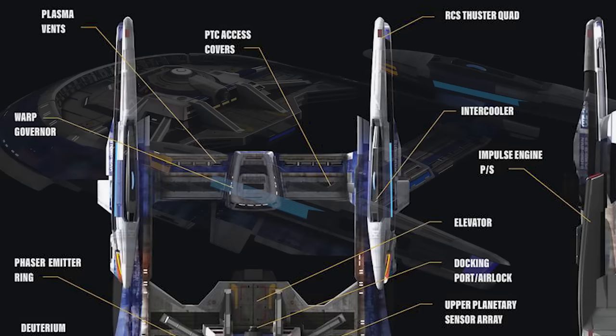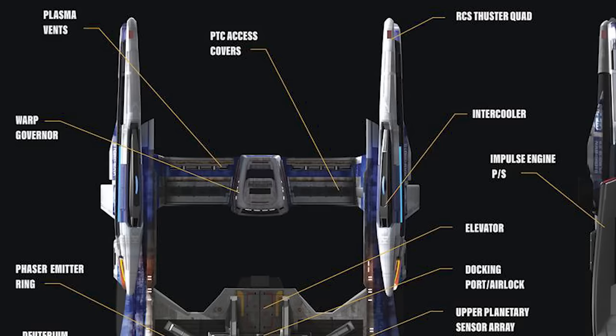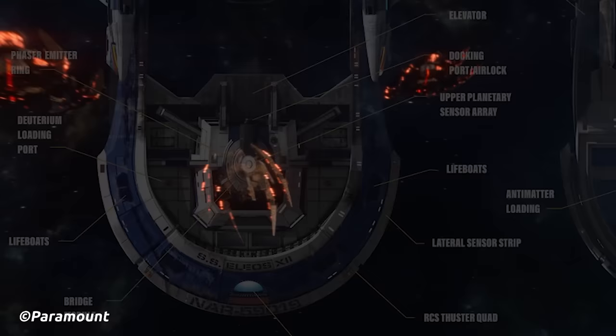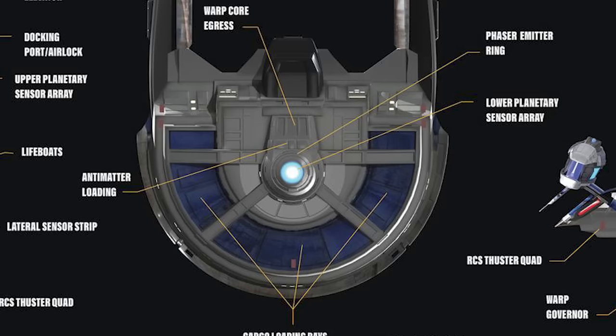The rollbar-like structure at the rear of the ship that connected the warp nacelles would house a warp field governor system in the middle, with plasma vents on either side. The ship had two impulse engines on the aft of the saucer section between the nacelle struts. Warp power was provided by a warp core located in the saucer section, and if this warp core needed to be ejected, it could do so out of the underside of the saucer structure. Deuterium for the core would be loaded through loading ports on the saucer section between the outer edge and the bridge module, whereas antimatter would be located on the underside.